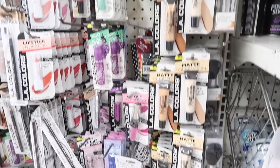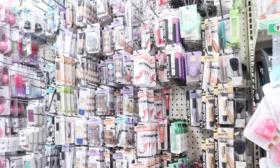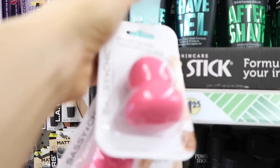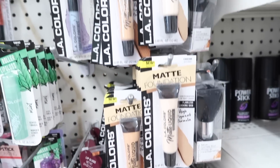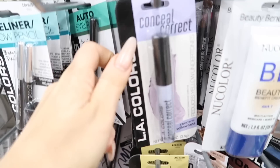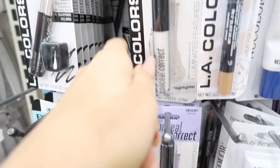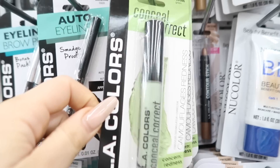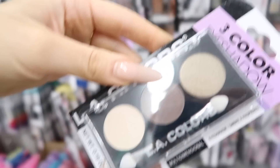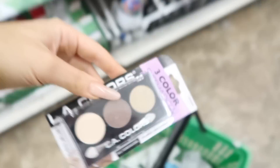So obviously I need everything. I hope they have foundation — oh my god, they do. They have so many choices in here right now. Oh my god, they even have beauty blenders! What the hell? What color foundation do you think I am? Get a contour stick. What color of concealer? Green? Wait, these actually look super similar to the colors I usually use. These are pretty — I'm gonna get them.